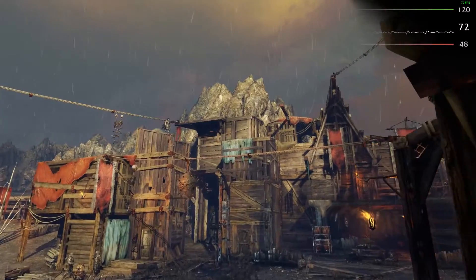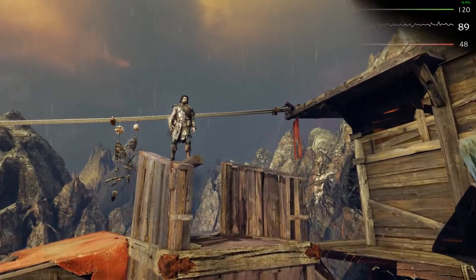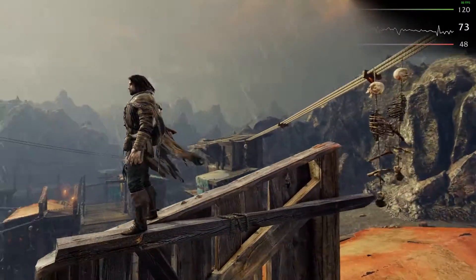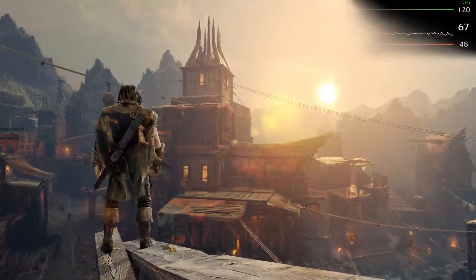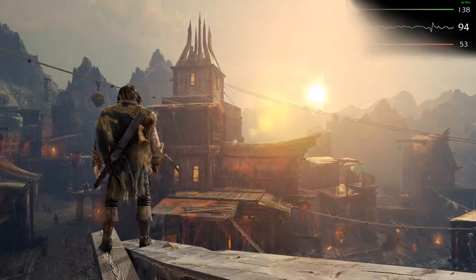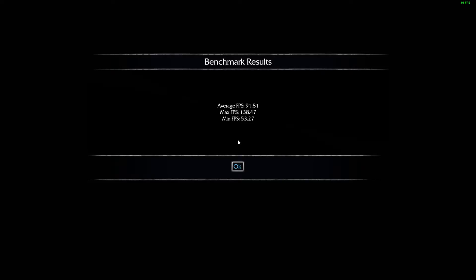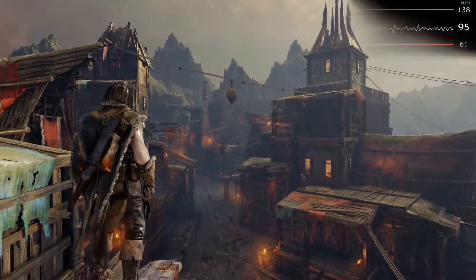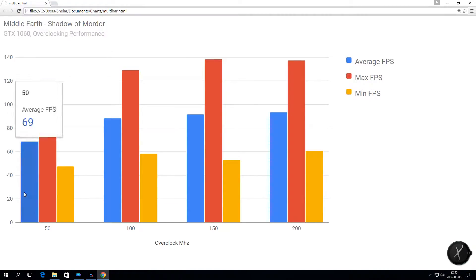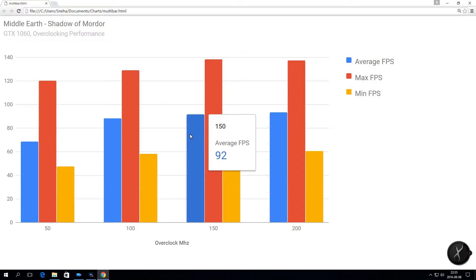Now time for some real world gaming benchmarks. We are going to use the built-in benchmark in Shadow of Mordor. The average FPS we got from this benchmark was 68.28. This benchmark scales really well with overclocking of the GTX 1060. For a 50 MHz overclock we got a 29% increase, for 100 MHz it went up to almost 35%, and finally for 200 MHz we got a 37% increase to 93.56 FPS.